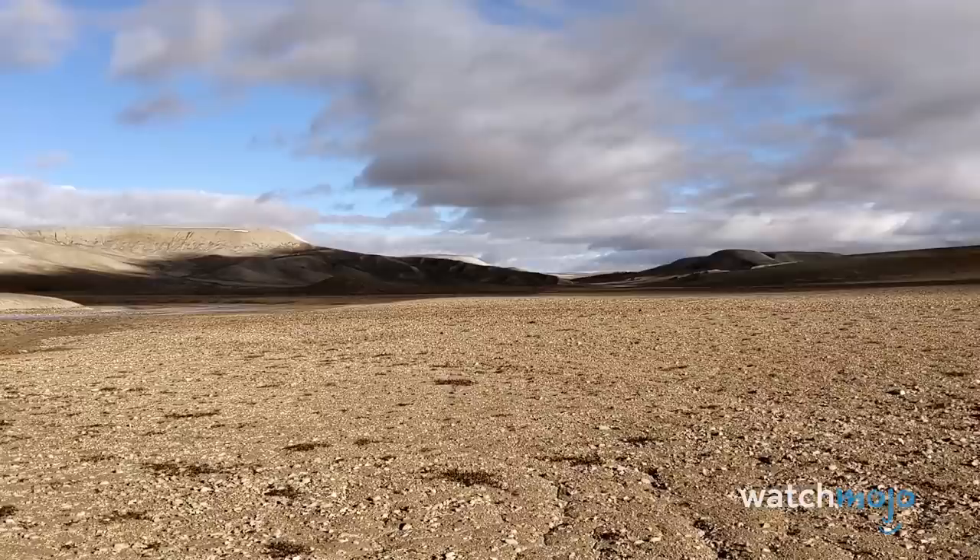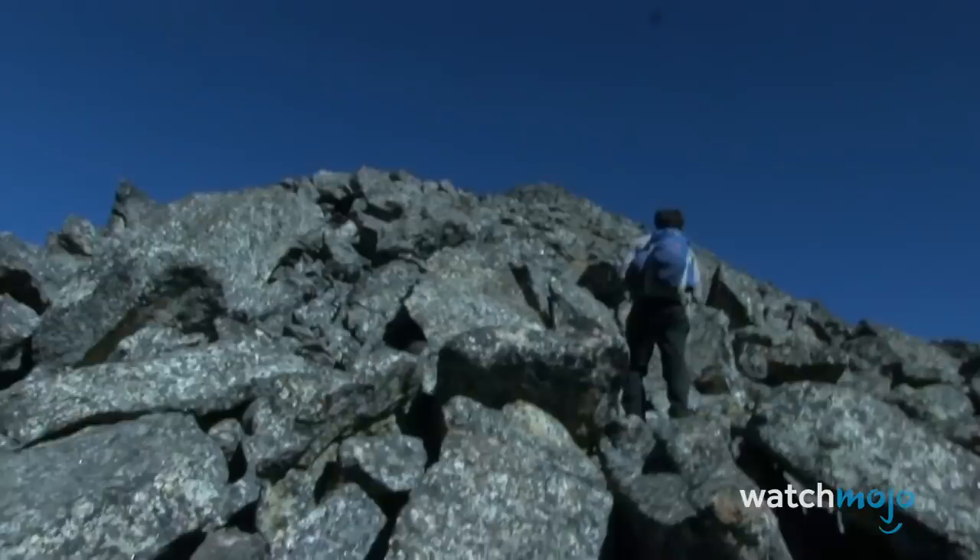For this list, we're looking at areas where few explorers have yet ventured, and which could still hold secrets unknown to the world. If there are any locations we fail to spot ourselves, be sure to let us know in the comments.